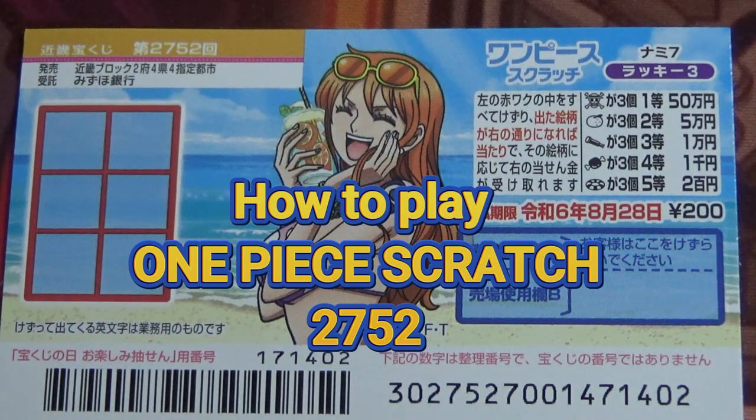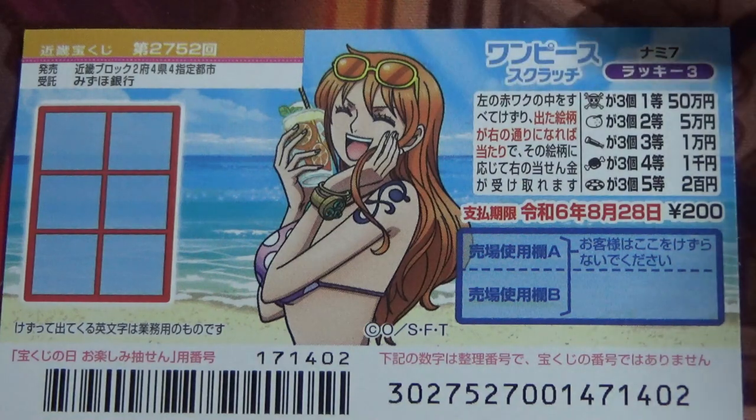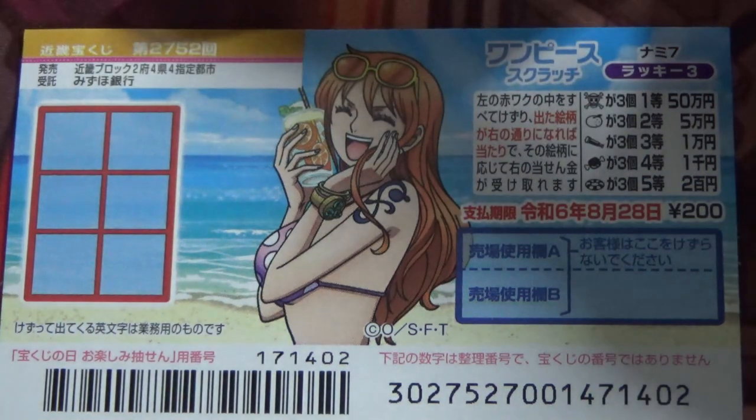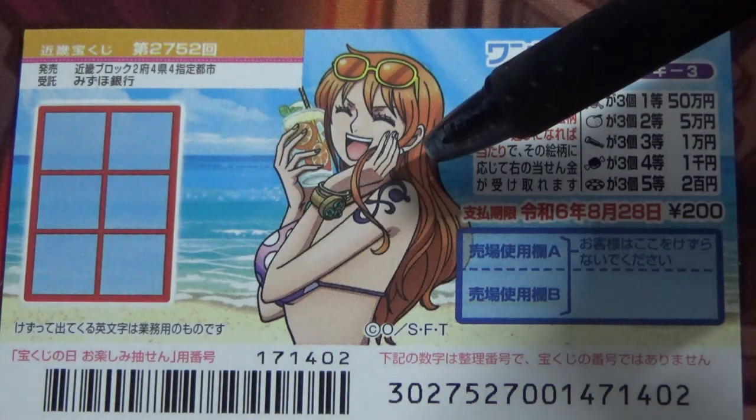Hello my lottery friends, it's James in Japan. It's August 2nd, 2023. You're looking at a new Japanese Scratch game called One Piece Scratch. Game 2752, Nami 7, Lucky 3. What a cutie. It just came out today.